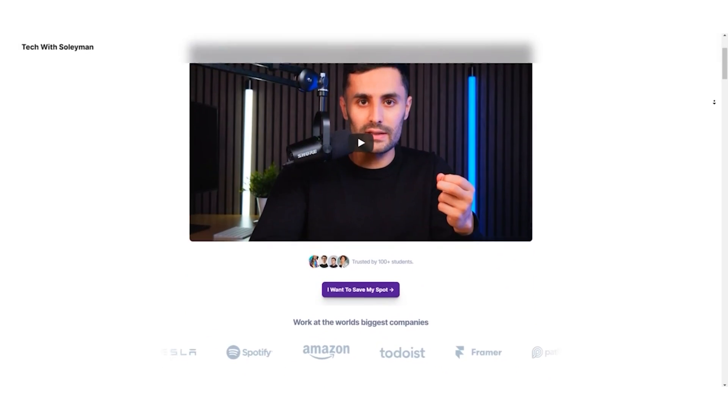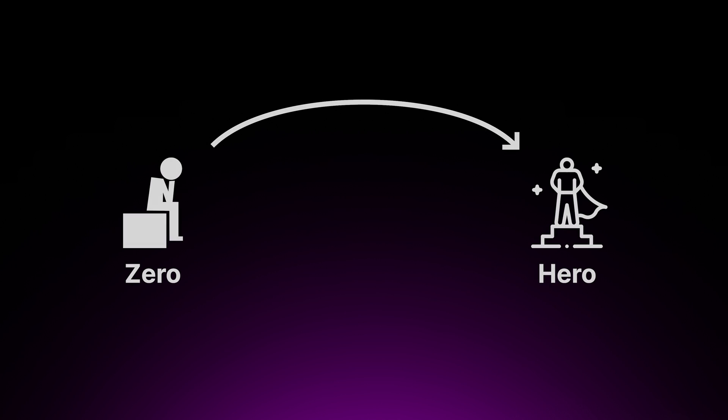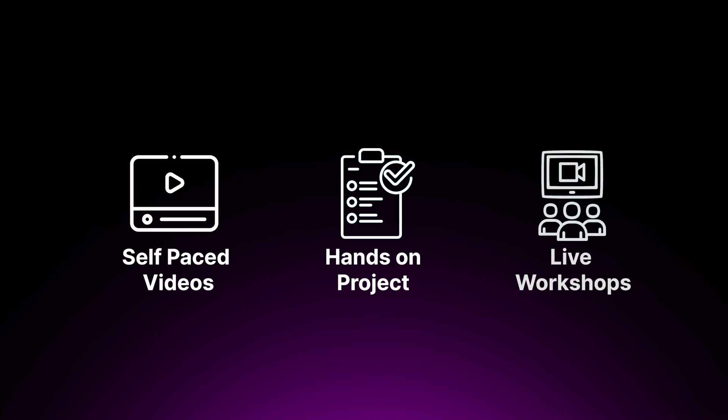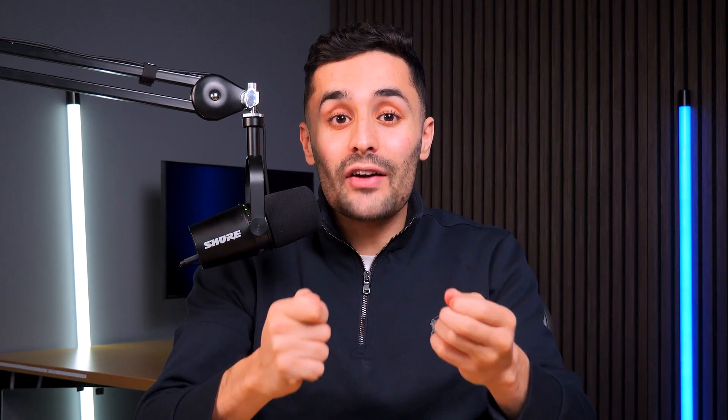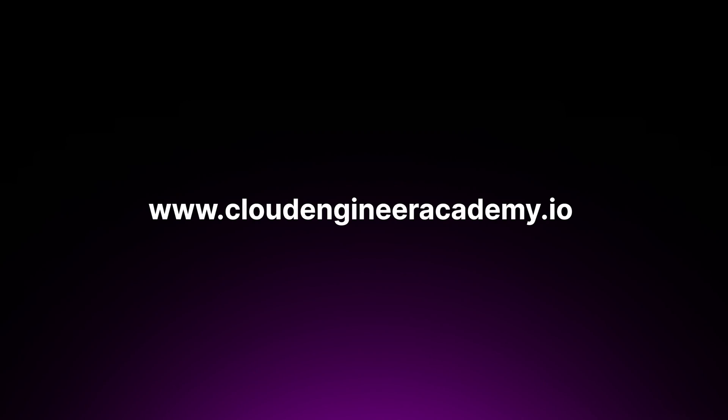If you want to get started with the cloud and become a cloud engineer, check out my Cloud Engineer Academy, where I provide a structured way of learning to go from zero to cloud engineer hero, covering the fundamentals, tools, and technologies through self-paced videos, hands-on project-based learning, and live workshops. Inside the Cloud Engineer Academy's private Discord, you'll gain access to a global cloud community, job opportunities, interview prep, and much more. It's currently at a 50% discount for pre-order — go to cloudengineeracademy.io or check the link in the description.